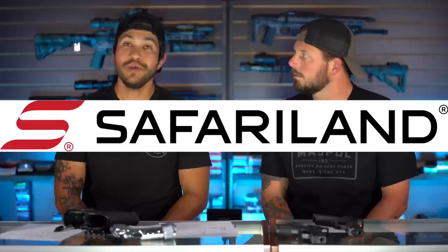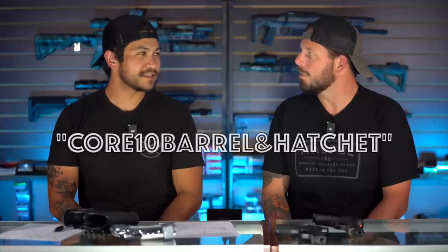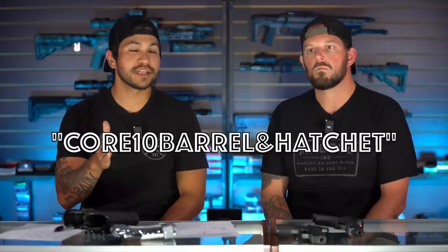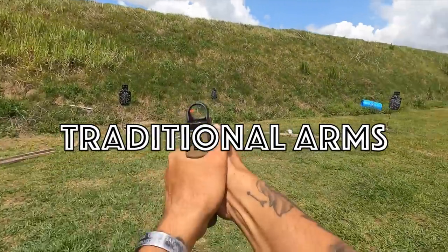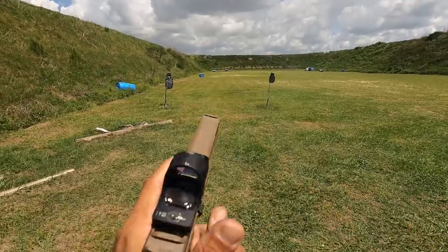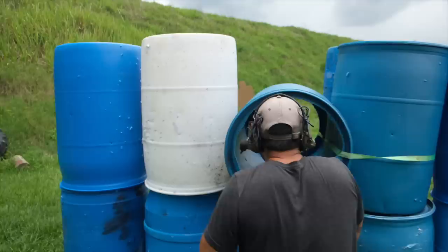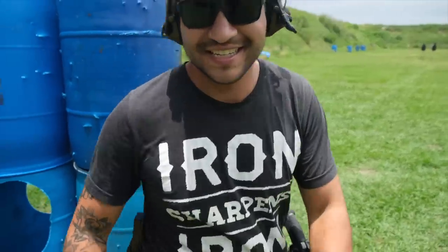We are Safariland affiliates — we're part of their core program. So if you want to save some money, go check out the discount code with Safariland. And also Traditional Arms — they are a local company here in Florida. They provide our EDC concealed carry holsters and also build an outside waistband holster for us. Safariland helps us out with our battle belt duty holsters. Both companies are great — we were buying their product well before we ever became core members or ambassadors.